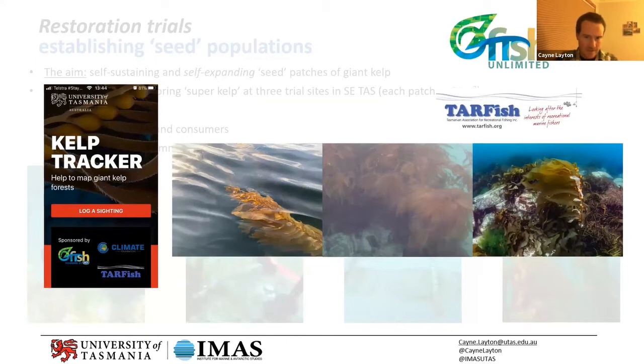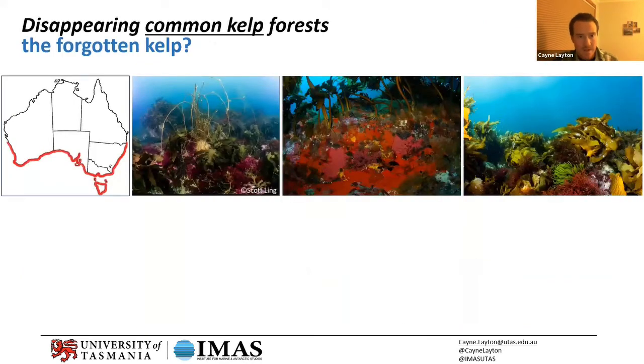The other species of kelp we have in Tasmania is called the common kelp. It naturally occurs in Tasmania and has grown alongside giant kelp, but it is much more thermally tolerant. When we lose giant kelp, the species that comes in and replaces it is the common kelp. They always occurred side by side, but now there's far more common kelp than giant kelp.